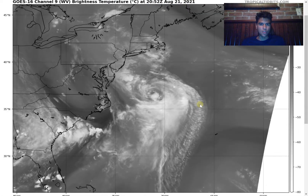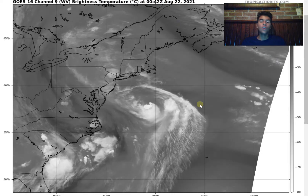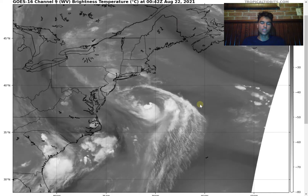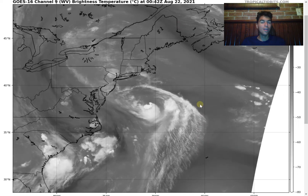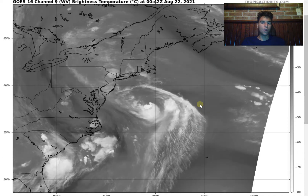How's it going everyone? It's Avi from The Swing Shot. It's August 21st, 2021, approaching August 22nd. Today we're going to completely focus on Hurricane Henri as it approaches New England and the Northeast Coast. Before I begin, make sure to subscribe. If you want to see more of the weather, make sure to like this video and turn on notifications.